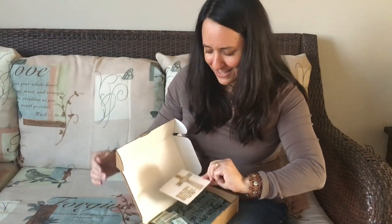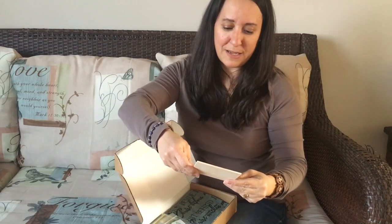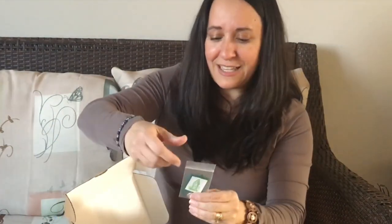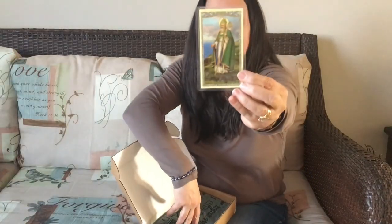Starting off on the top here is beautiful wood — like a woodburn kind of look. It's a quote by St. Patrick. I love this. And then we've got the scapular — actually, is it a scapular? Let's check it out. This is something to wear for St. Patrick's Day; they explained it all in their pamphlet. And then here's a medal of St. Patrick to remember to invoke him, to pray for us. The holy card of St. Patrick with a prayer on the back — I love the gold embossing on that. Beautiful.